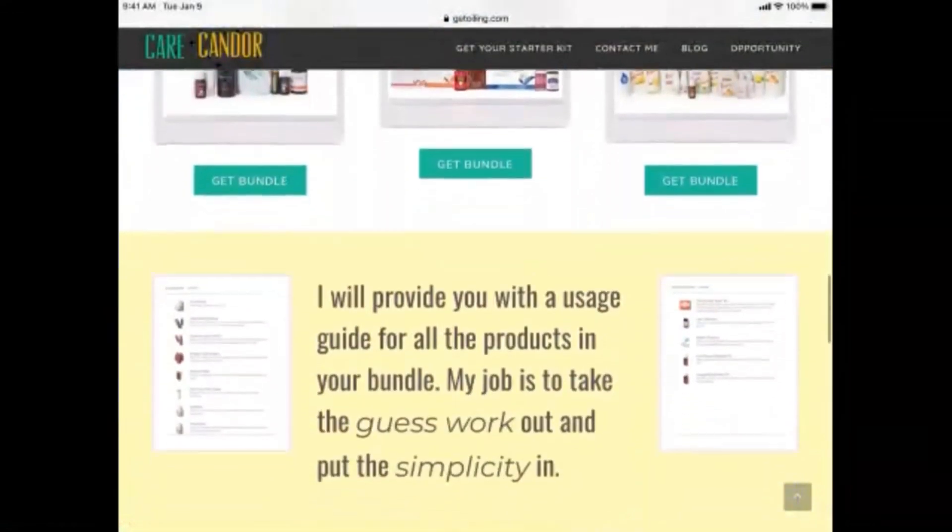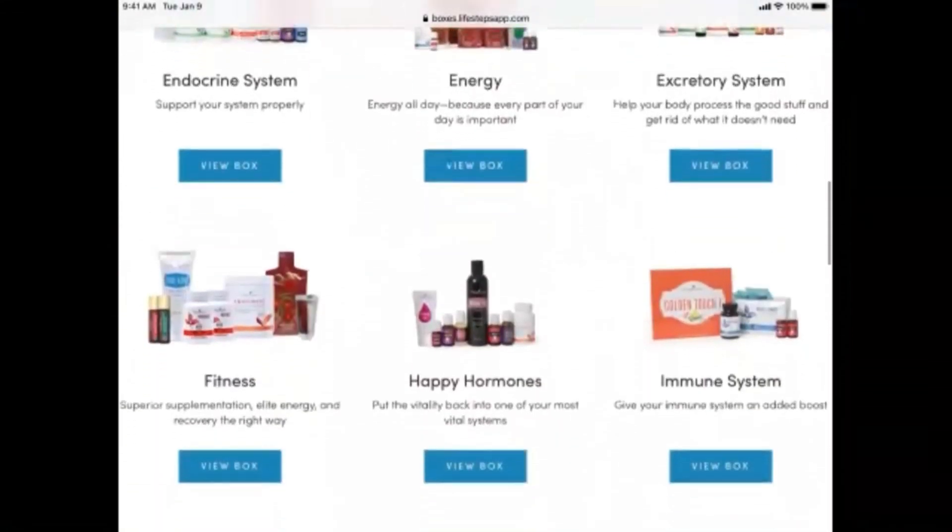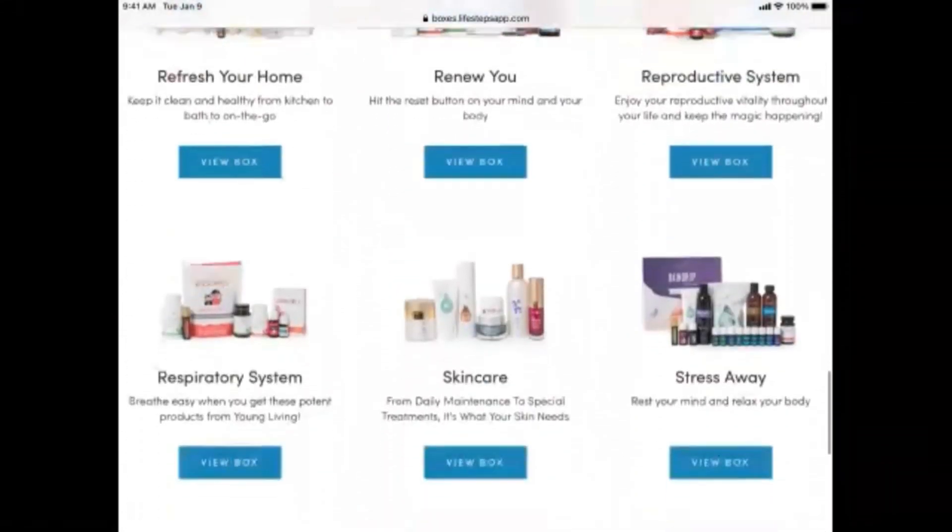You can utilize your Life Steps bundles individually or create a link from within the app. If you go to 'See More Wellness Boxes' you're going to see all of the wellness boxes — this is actually the Life Steps app itself, so customers can see all of the boxes available to them and the products that match their needs. That's step one. You're using three things: Get Oiling is the main conduit for sharing, you have a link on your page going off to a full page on the Life Steps app, which is also around $10 a month.